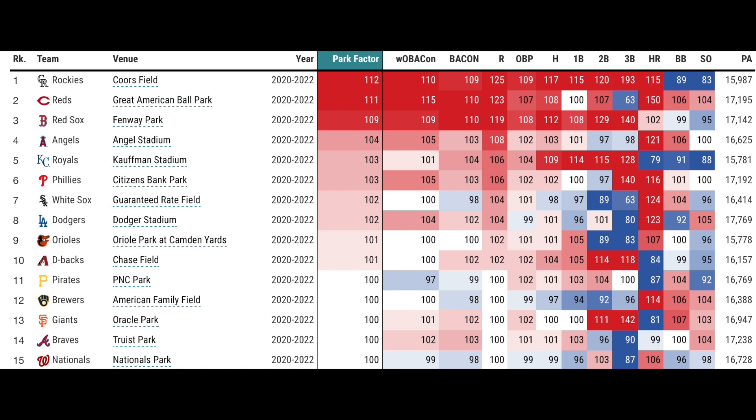There is a major drop-off from Fenway to Angel Stadium — it goes from 109 to 104. I would think Angel Stadium would probably be closer to about even. Kaufman Stadium really surprises me. I guess you could say it's a triples paradise, and it certainly is with the massive outfield, but there's really no easy home runs that get hit in Kaufman Stadium.